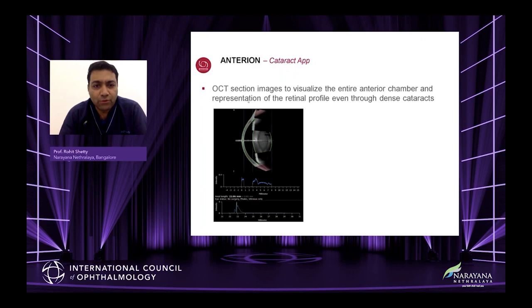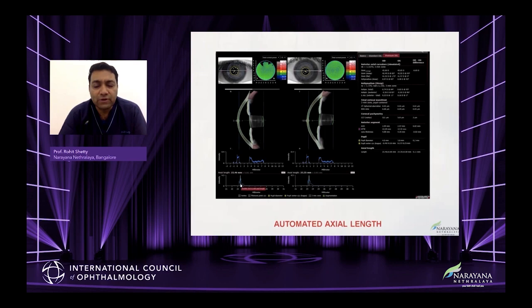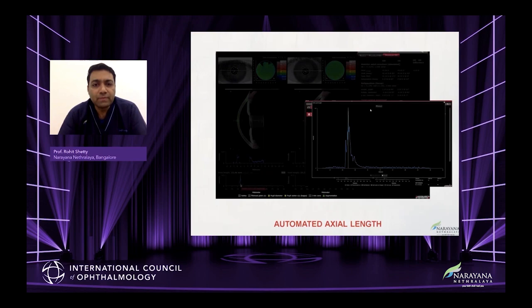Moving to cataract planning: this OCT section visualizes the entire anterior chamber and a representation of the lenticular profile even through a dense cataract. This is very important because the first question people ask is whether it can pass through a dense cataract. The spikes are necessary to confirm you're getting through a dense cataract. It gives you automated axial length, and you can see all the other parameters which we'll discuss shortly.